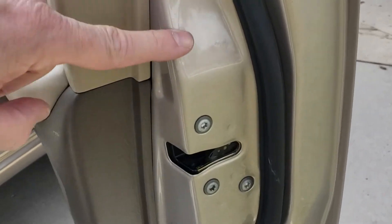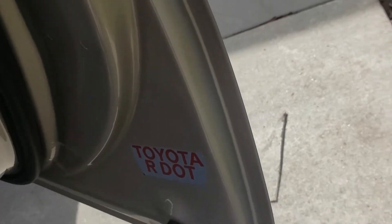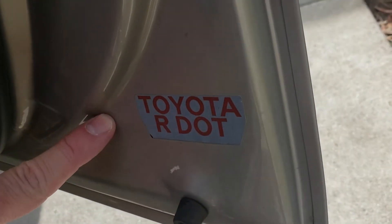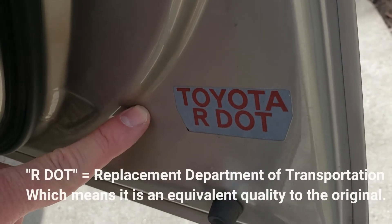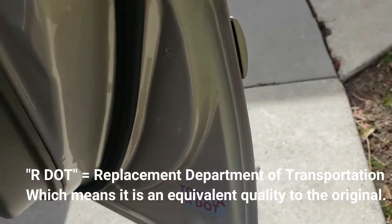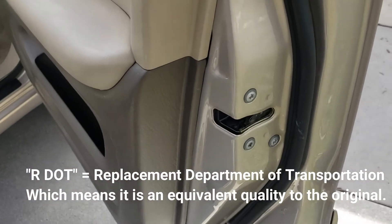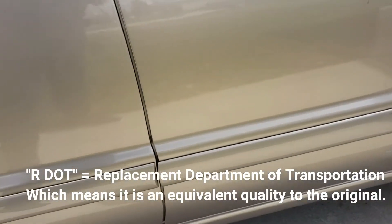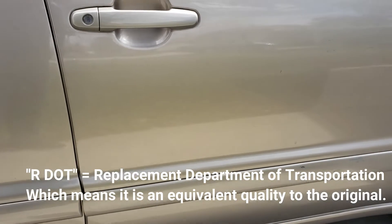There is a sticker here that says Toyota R-DOT. What that means is this door is not original — that is a factory replacement door panel. So that door has been replaced.